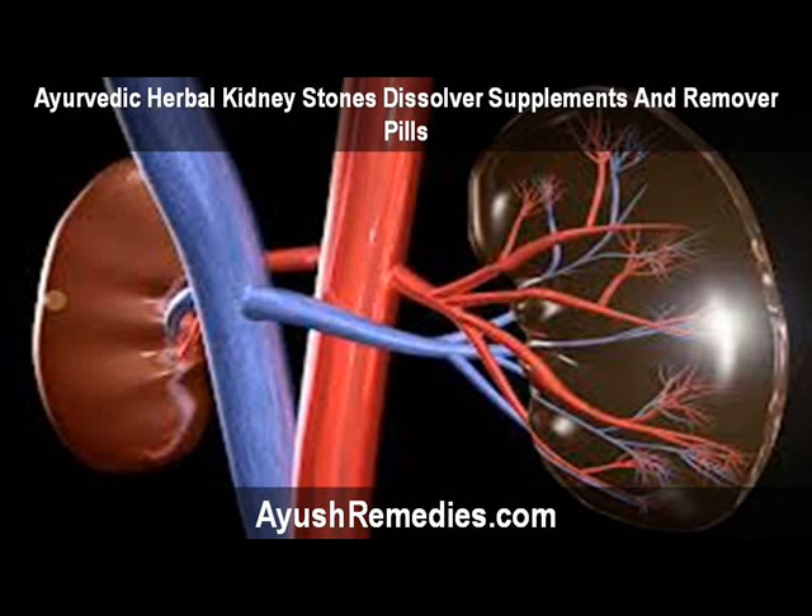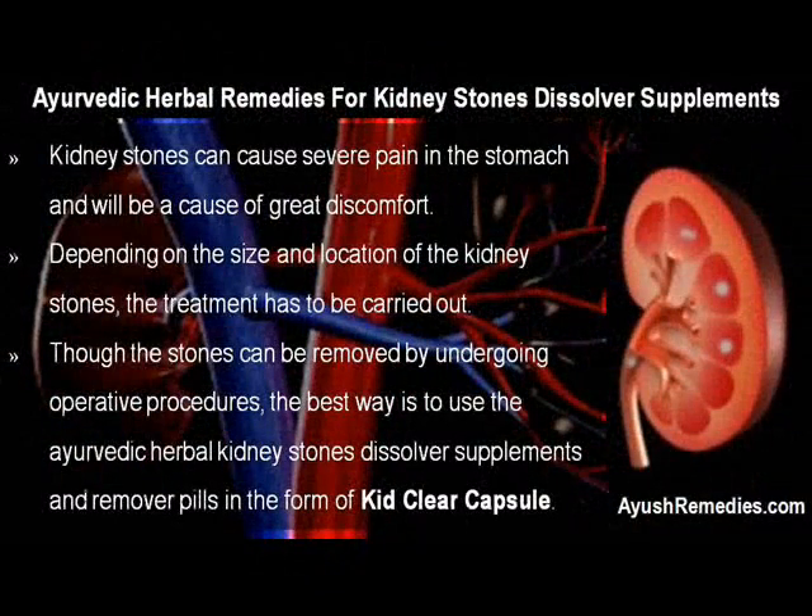Hi, I am Eric Hedden and in this video I am going to describe Ayurvedic Herbal Kidney Stones Dissolver Supplements and Remover Pills. Kidney stones can cause severe pain in the stomach and will be a cause of great discomfort. Depending on the size and location of the kidney stones, the treatment has to be carried out.